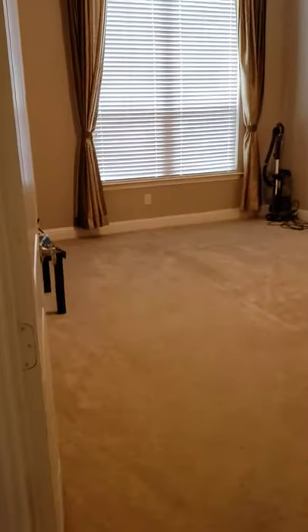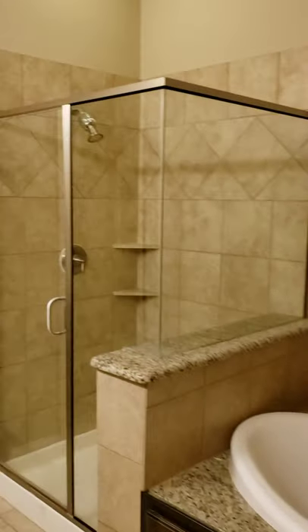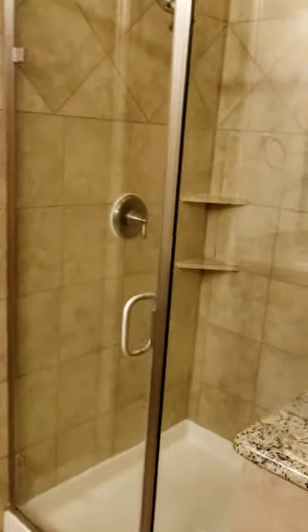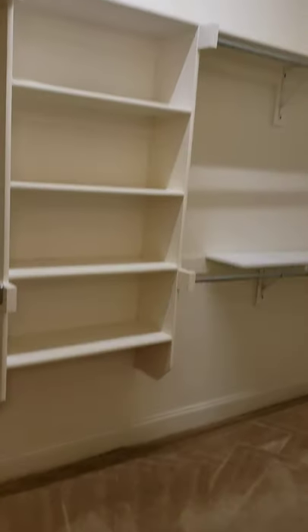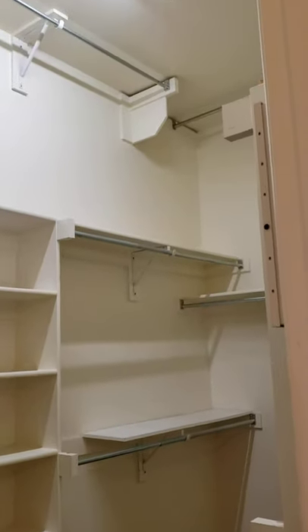This is your master. It goes right into your master bath — double vanities, granite throughout, garden tub, stand-in shower. Really good size master closet that goes all the way up.